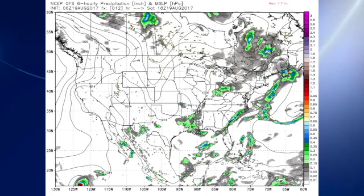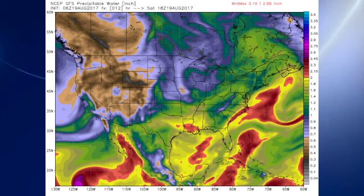The 06Z GFS model run — there's a look at our chances for rain today, and you can see that they're pretty low. The reason for that is we have much lower humidity. If anybody gets any showers, it will be down across west-central Alabama and down along the Mississippi line down to Mobile — that would be the only place I think showers would develop today.